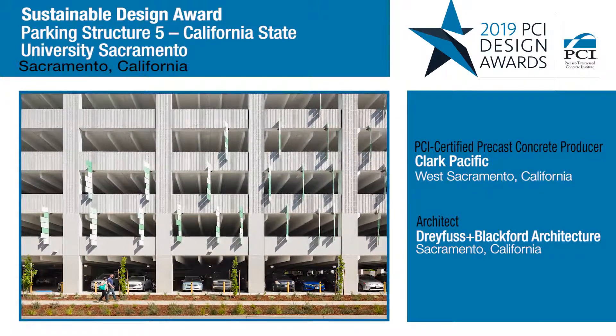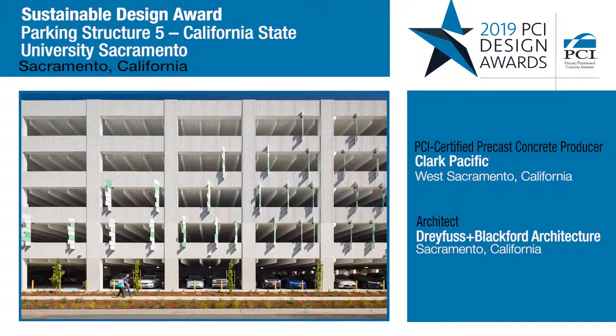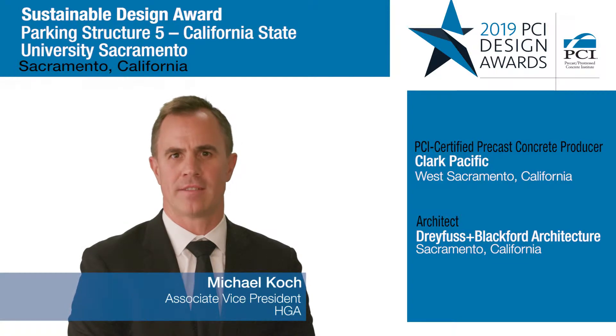Using precast, they were able to receive multiple credits within the management category — credits such as regional materials, regional labor, and life cycle costs.